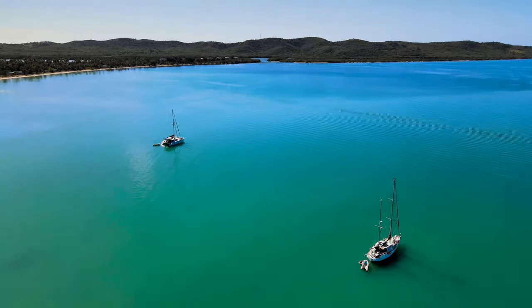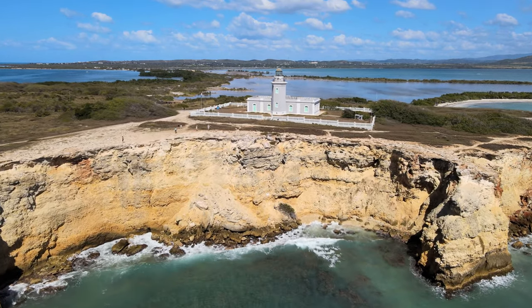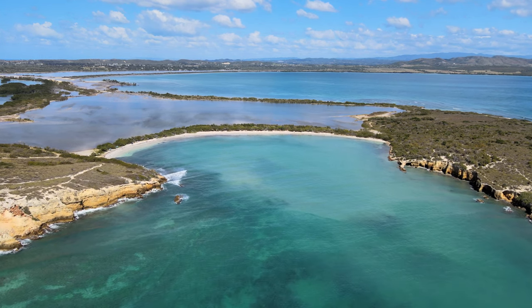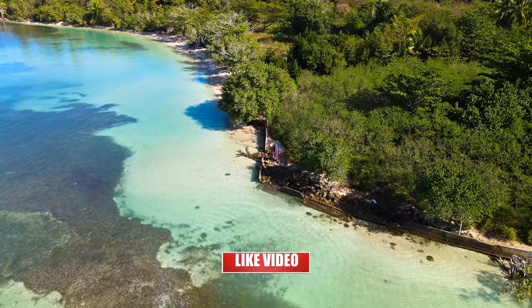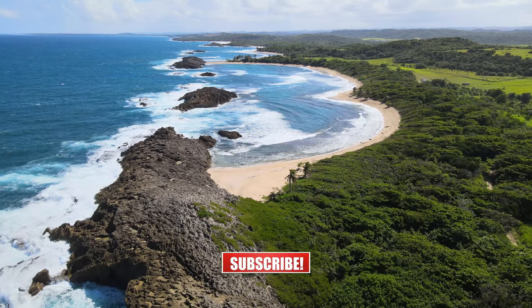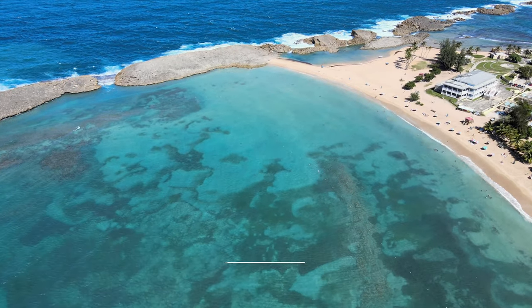Thank you so much for joining us on this exploration of the safest beaches in Puerto Rico. We had an amazing time researching these beaches and we hope you find the information useful in planning your ultimate Puerto Rico vacation. Please make sure to hit subscribe so you won't miss any of our upcoming Puerto Rico travel guides. And wherever you find yourself — go out, live, explore, and make memories that will last a lifetime. We'll see you next time.